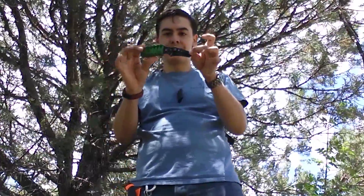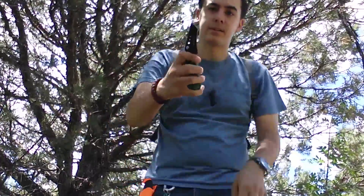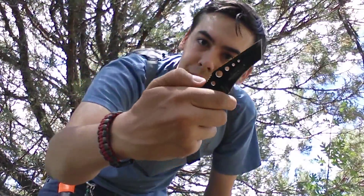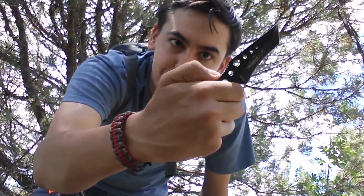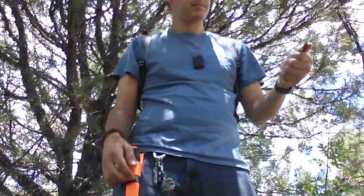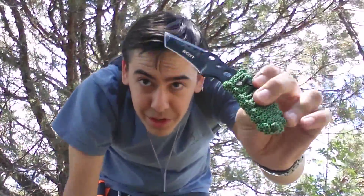I gotta say, especially with that Tanto blade and that little recurve on there — really cool thumb grip, jimping, whatever you want to call it — it seems like a really great knife.